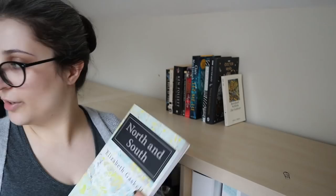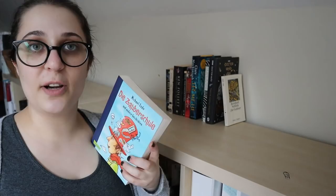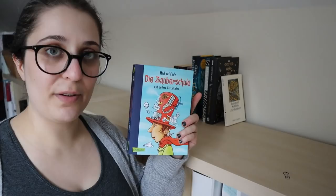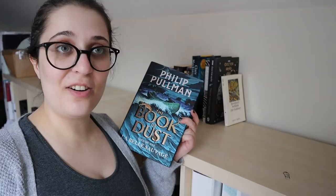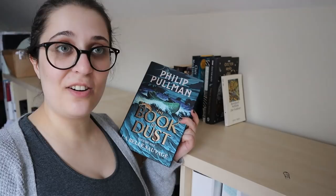Michael Ende, Die Zauberschule und andere Geschichten — a collection of children's short stories that my husband got me in my advent calendar last year. This one will be read. Philip Pullman, The Book of Dust — I am going to read this after I finish my reread of the third His Dark Materials novel.